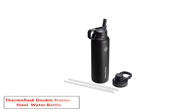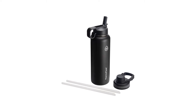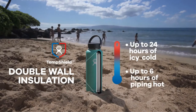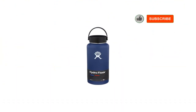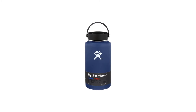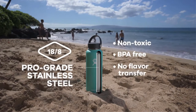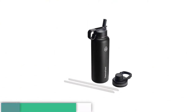Thermoflask Double Stainless Steel Insulated Water Bottle. The Thermoflask shares a lot of the same features as some of the top insulated water bottles on this list. It's durable, made from high-grade materials, vacuum-sealed, and crucially keeps contents hot or cold. Where the Thermoflask stands out is its inclusion of two different screw-on tops — one for chugging and one for sipping. The chugging version comes in handy when you're dying of thirst after working out and need to drink a lot of water fast, while the sipping version is great when you're relaxed, in the car, or in a meeting.